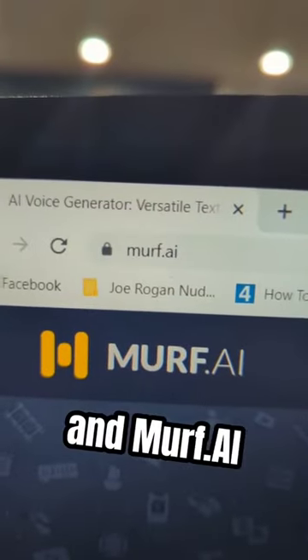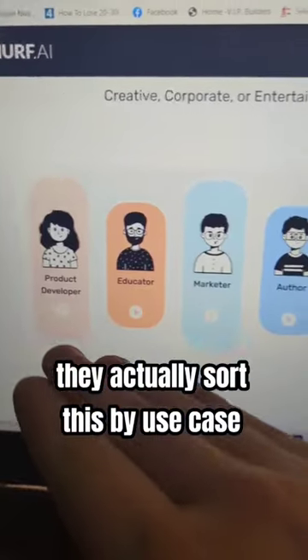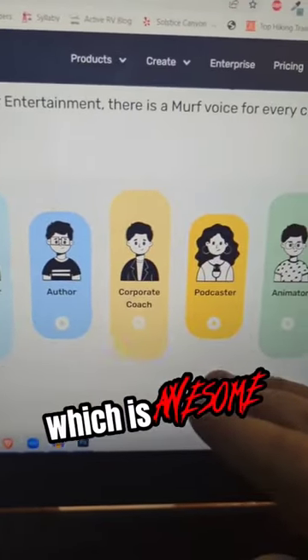And Murph.ai lets you turn any text into a realistic sounding voice. They actually sort this by use case, which is awesome.